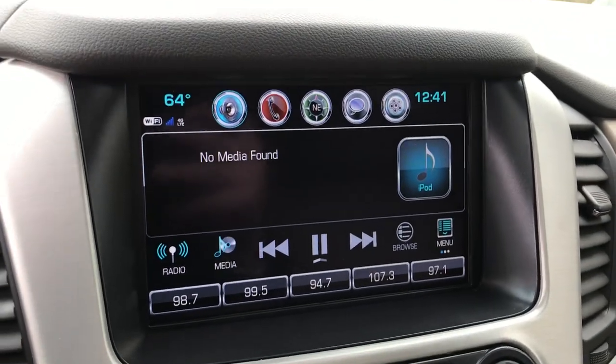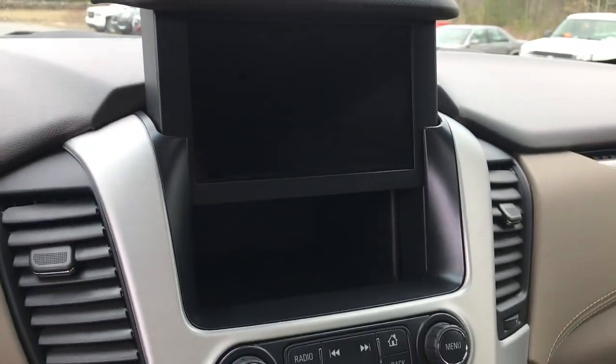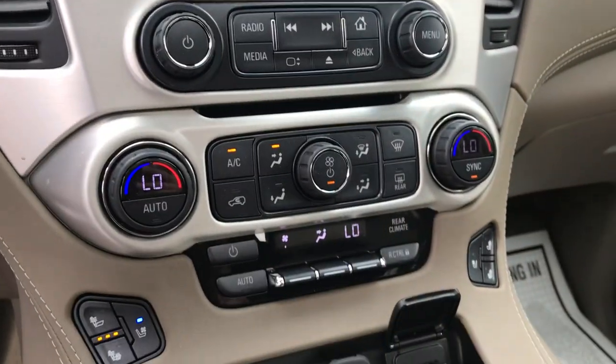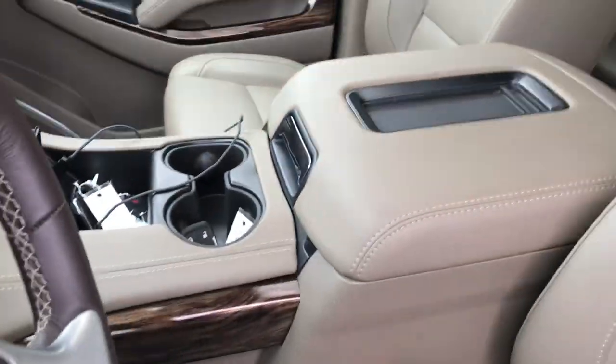Got your infotainment screen here with your backup camera. The unique thing about these Yukons is that this screen does lift up — there is a USB charge port in there. It's a fairly deep pocket so a little extra storage for you. Got your three-zone climate control for driver, passenger, and then the rear passengers as well, just on the console there.